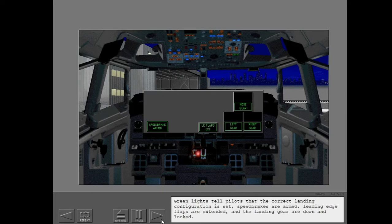Green lights tell pilots that the correct landing configuration is set. Speed brakes are armed, leading edge flaps are extended, and the landing gear are down and locked.